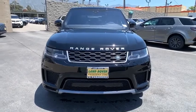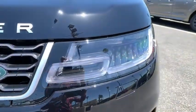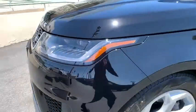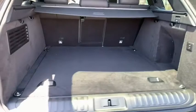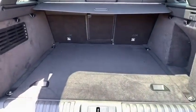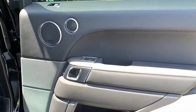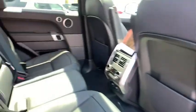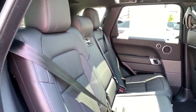Come see the car for yourself. Alright, let's get started.